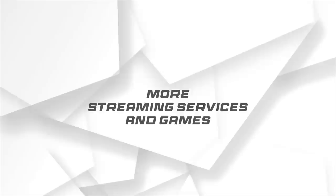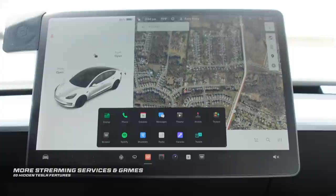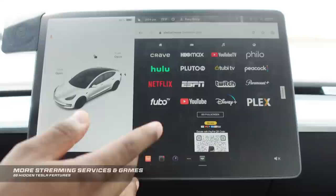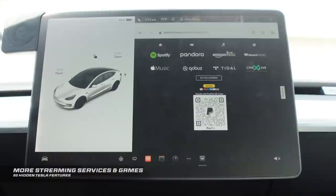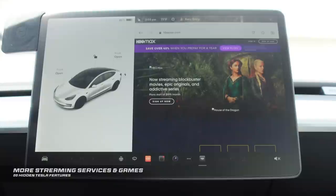Here's how to get more streaming platforms on your Tesla besides the ones it comes with like Netflix. Go to your internet browser and type in abettertheater.com. You'll now have access to many more streaming platforms like HBO Max, ESPN, Peacock, and Paramount+. It's already set up to be viewed on your Tesla and it's super responsive. You also get access to games like Tetris, and music streaming platforms like Pandora, Amazon Music, and Apple Music right in your car. Just pick what you want, sign in, go full screen, and enjoy.